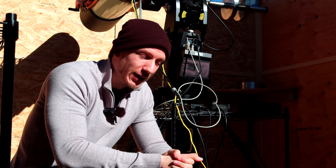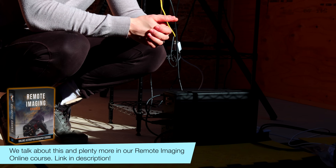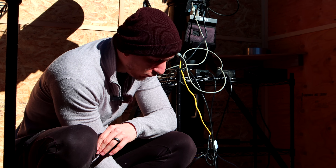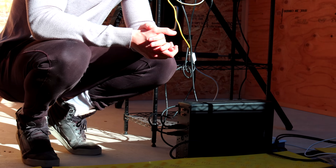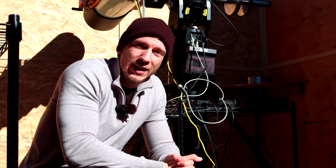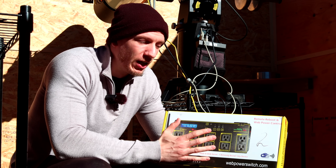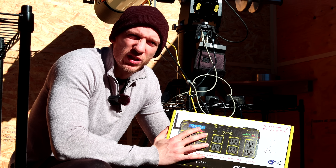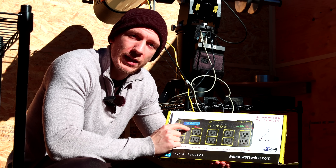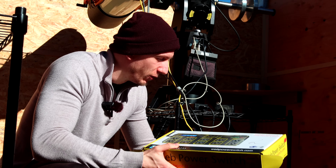One thing you might not think about is how important it is to use a UPS box. These boxes are provided by Larry, so if you decide to rent a pier, you'll have your own UPS box for free. You just connect your power cables to it, and in case of a power outage this UPS box acts as a battery and will keep your rig powered. One more thing Larry provides for free is a web power switch. We don't need this for our rig because we have the Eagle, but it allows you to remotely power on and off each of your outlets. Very nice to include that.